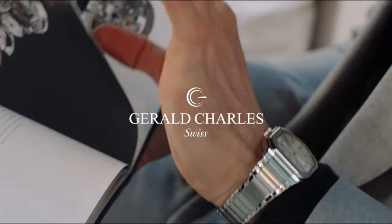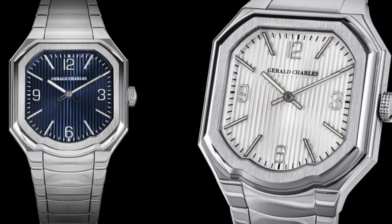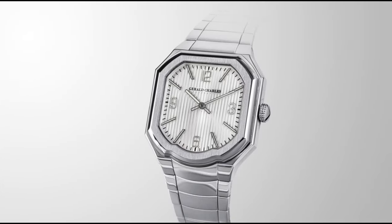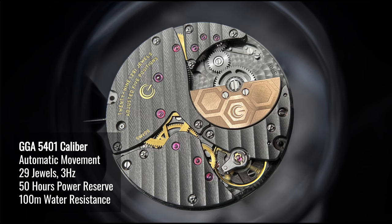The unique case shape follows through to the unique design on the bracelet, with the bottom part following the curved design whereas the top part features the geometrical flat lines. The movement on this features a micro-rotor, inkler block shock protection and hacking seconds function.